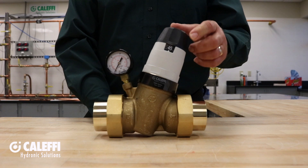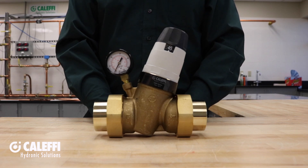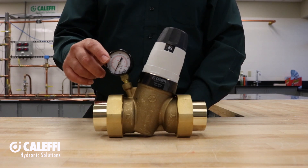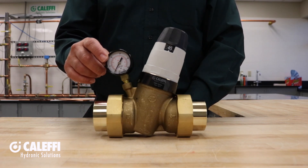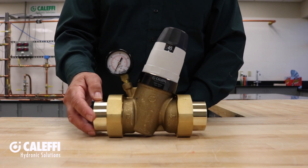That means this valve is perfect for hot water booster systems in high-rise commercial buildings. The PRV has a really nice adjustment dial that reads in 15 PSI increments, so you can preset it before you go to the job. We also have a downstream pressure gauge option, and these dual union connections are available in half to two inch pipe sizes.